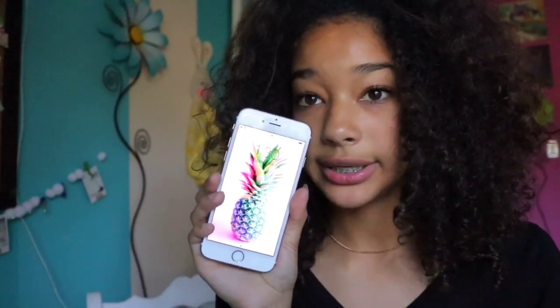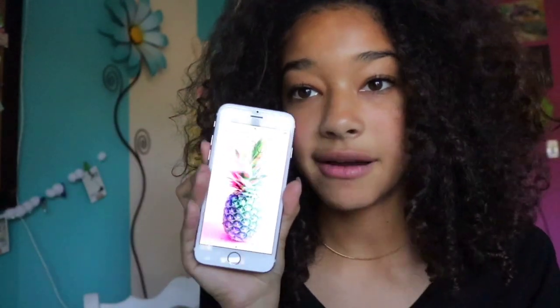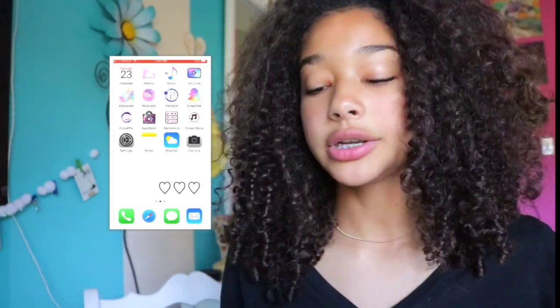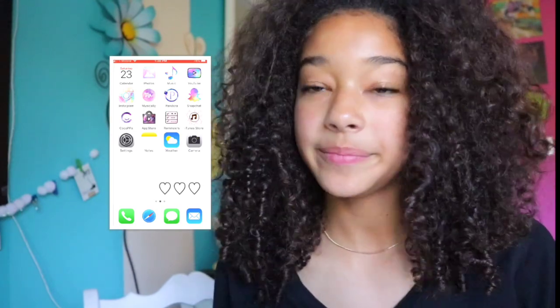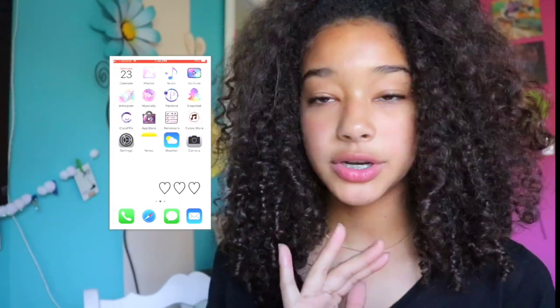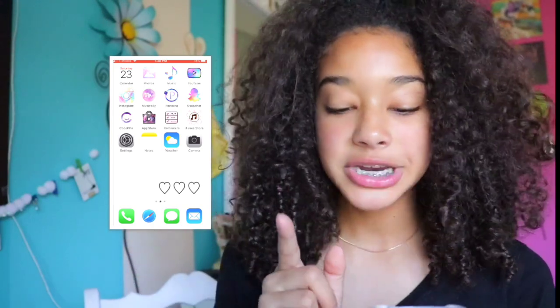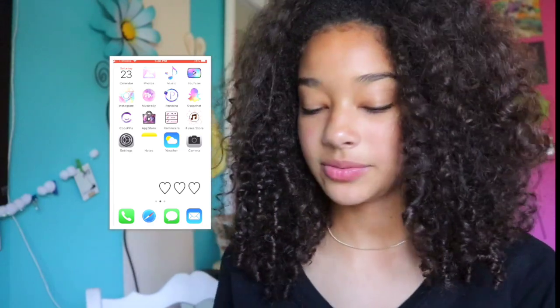This is what my home screen looks like — it's a pretty pineapple with a light pink pastel background. And I also have another screen with a white background with three little hearts. I'm going to go over all the apps I have. If you're wondering how I changed the color of my apps, I'll talk about that in a minute.